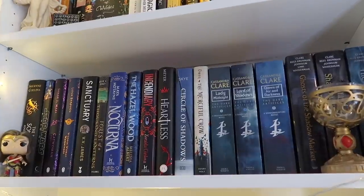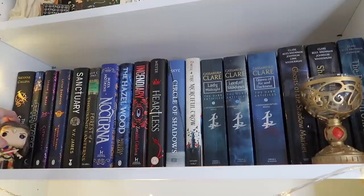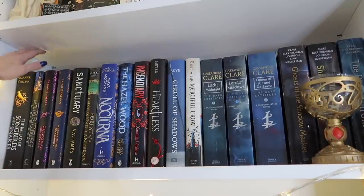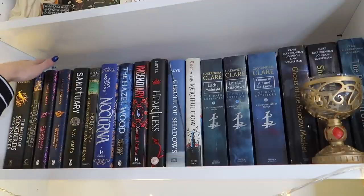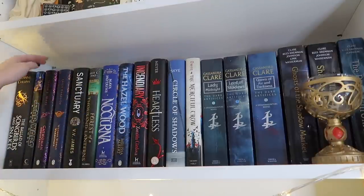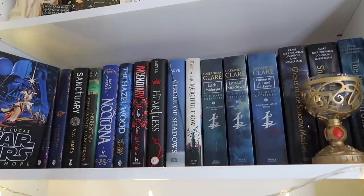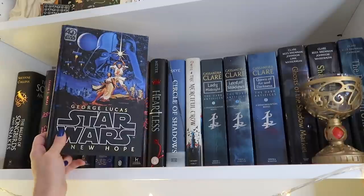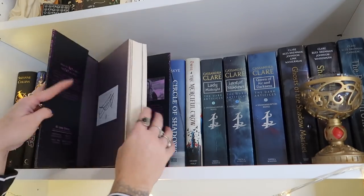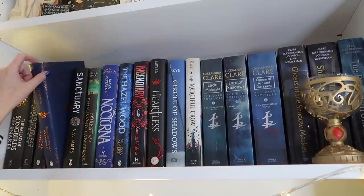This first shelf is kind of random and then goes into my Shadowhunter books. Down here I have a little Wonder Woman Pop Vinyl, which is really cute — I used to collect these but got rid of most of them. I have this Suzanne Collins book here, the new one, but it's not with my other Hunger Games books because I only have those in paperback. Then I have some superhero-ish books: a gorgeous copy of Star Wars A New Hope, Catwoman, and Catwoman Soul Stealer by Sarah J Maas which is actually signed. And then Wonder Woman, which I haven't read yet but I've read the graphic novel and loved it.